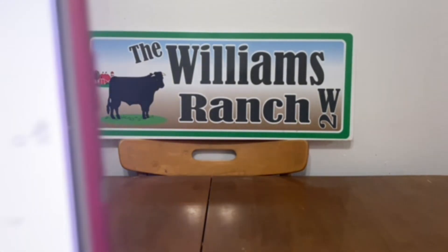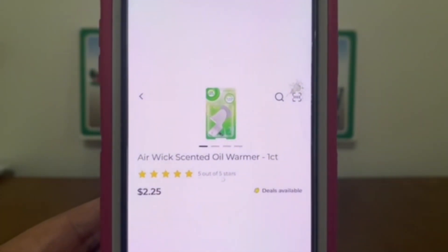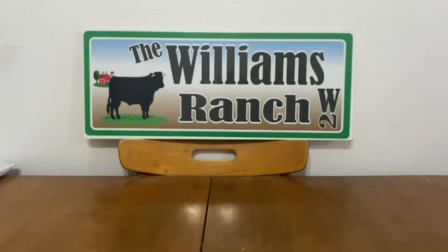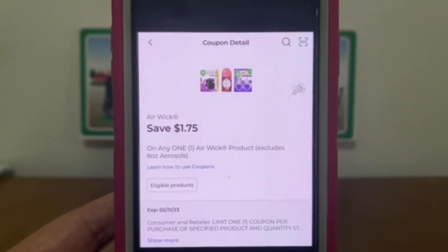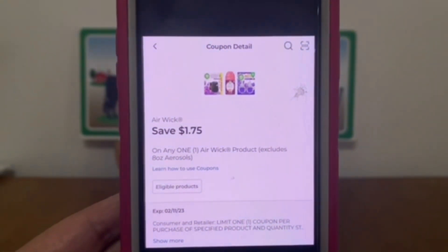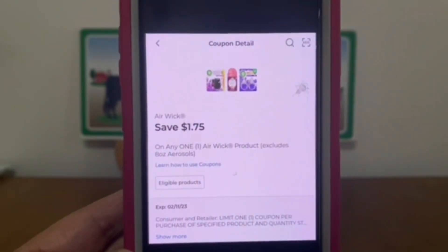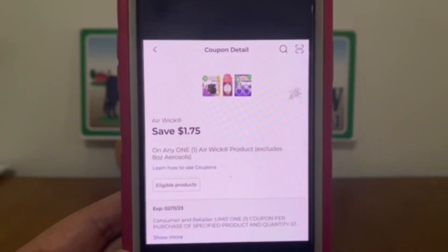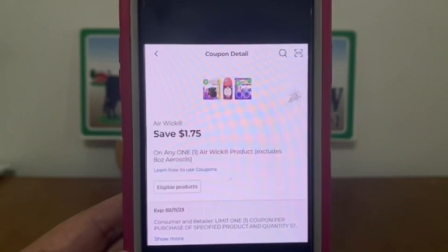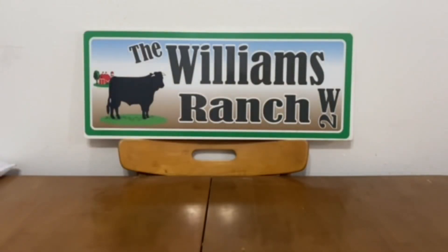The next deal is on the Airwick Scented Oil Warmer, which runs $2.25. This isn't necessarily a glitch, but I always add it to my glitch list because it does attach to our Airwick digital coupons. It is attaching to a new $1.75 digital coupon, so if you buy the Airwick at $2.25, this $1.75 will attach, giving you the Airwick warmer for $0.50 out of pocket.